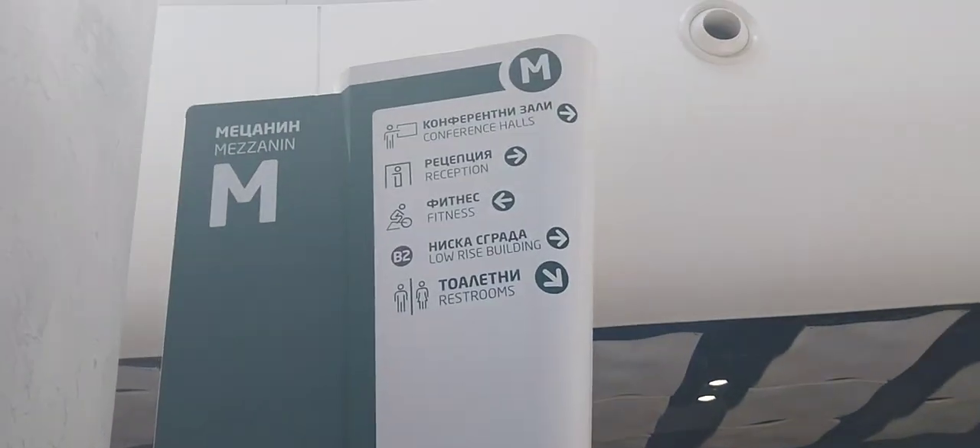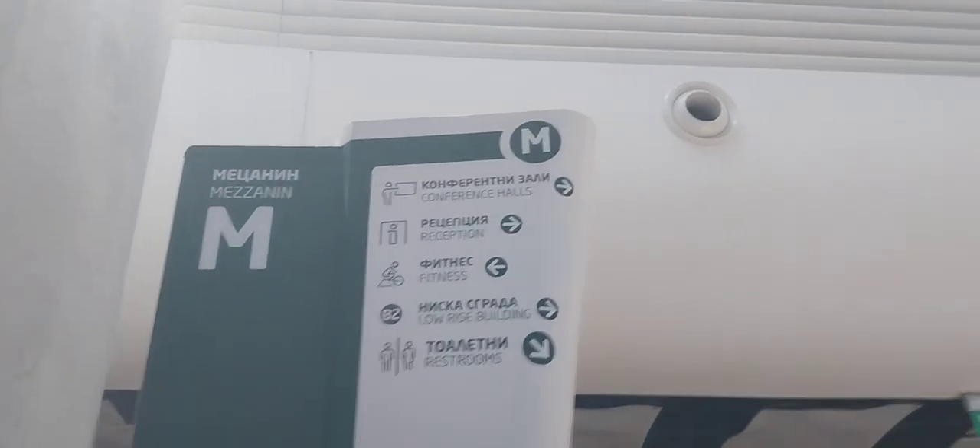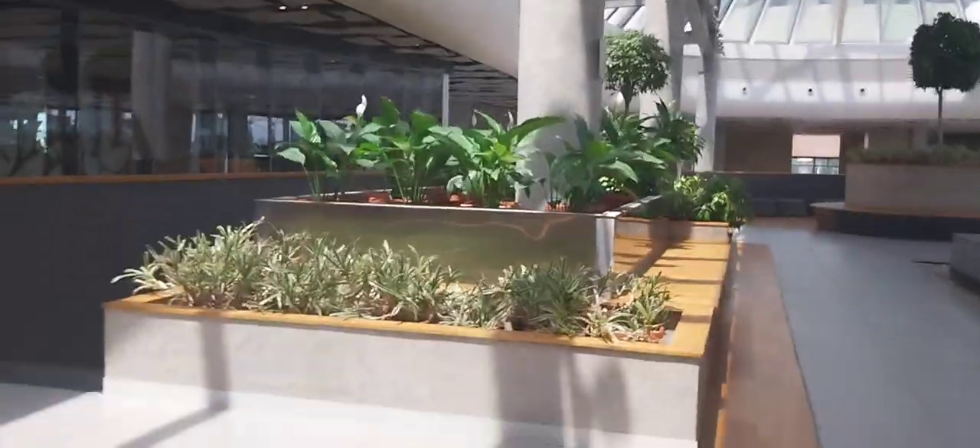This is another sign with the mezzanine floor. I'm gonna explore — this here is the conference hall area, and this one is the reception.